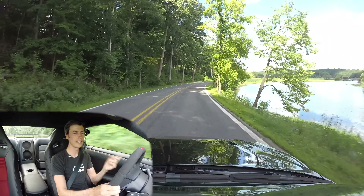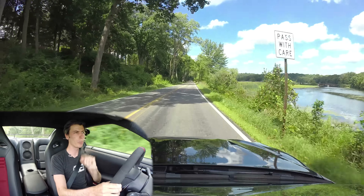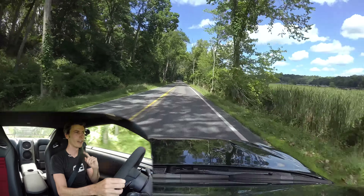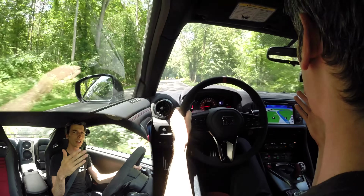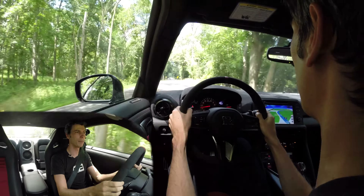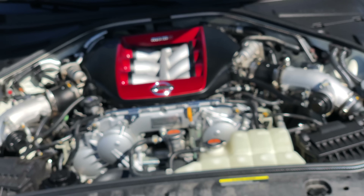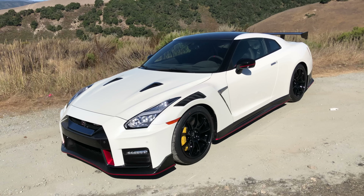How much faster is the 2020 versus the 2019? On Nissan's internal test track, they say this car is 2.5 seconds faster than the 2019 — that is a serious improvement. We'll get into the other reasons for that aside from reducing turbo lag, because honestly on a track you're keeping the engine revved up, so turbo lag isn't going to be the biggest concern there.